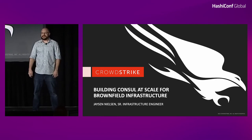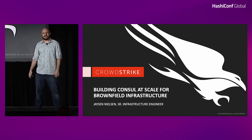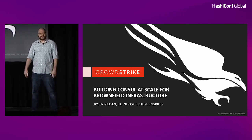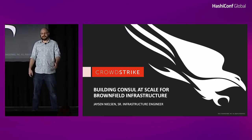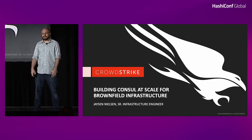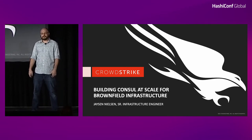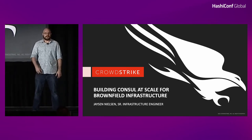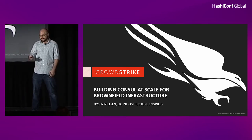Hi everybody, and thanks for coming today. I hope you've had as much fun at this conference as I have, and a big shout out to everybody working behind the scenes. My name is Jason. I'm a senior infrastructure engineer on the platform team at CrowdStrike, and I'm here to talk about our journey deploying Consul at scale. I have some prior experience deploying Consul at a smaller scale at a previous company, and was actually at this conference in 2018 as part of that project, so I'm really excited to be back as a speaker.